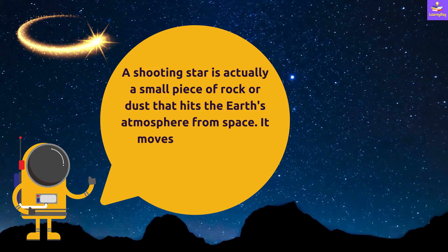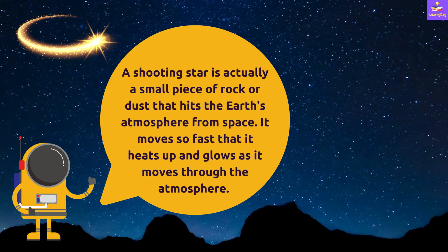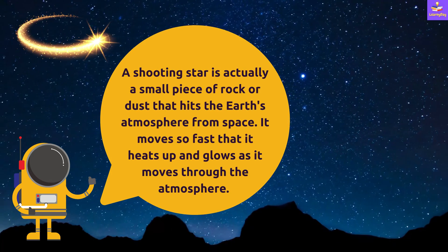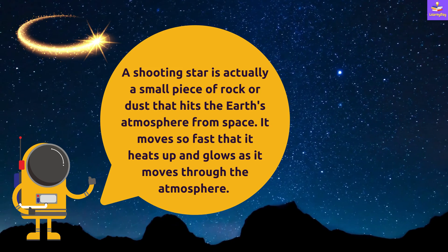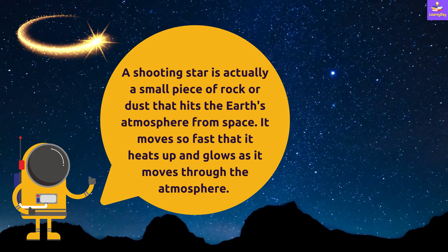A shooting star is actually a small piece of rock or dust that hits the earth's atmosphere from space. It moves so fast that it heats up and glows as it moves through the atmosphere.